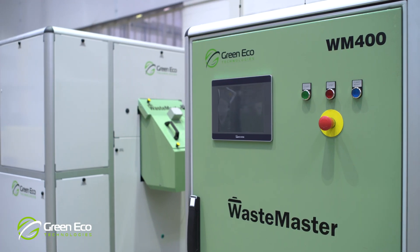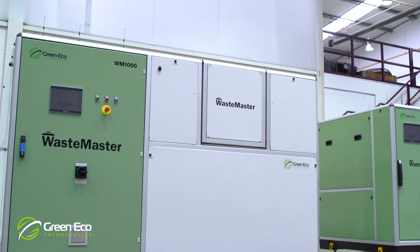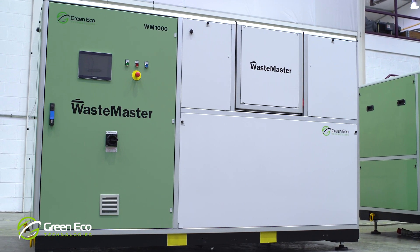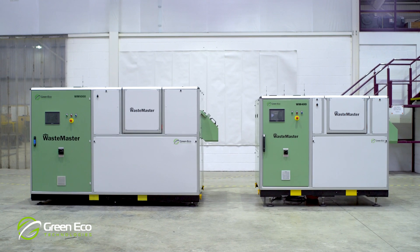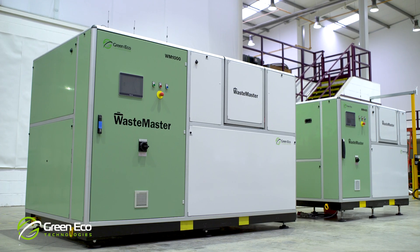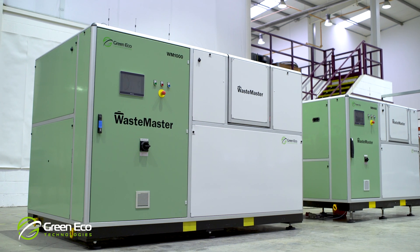Waste Master's unique, compact and robust design makes it ideal both for traditional permanent sites and many other more mobile or temporary situations, such as sports events, cruise liners and festivals. And because there is no need for plumbing, just an electricity supply and ventilation, the machines can be installed very easily, wherever and whenever required.